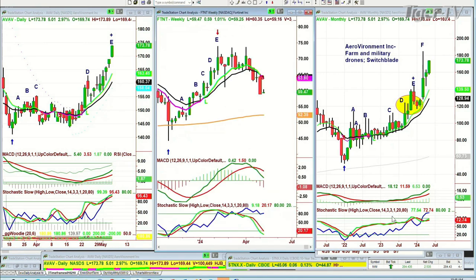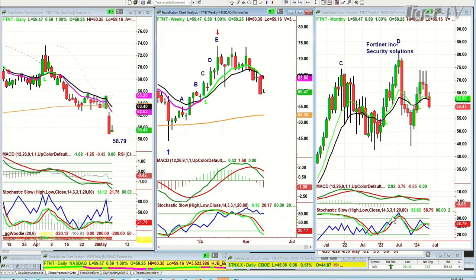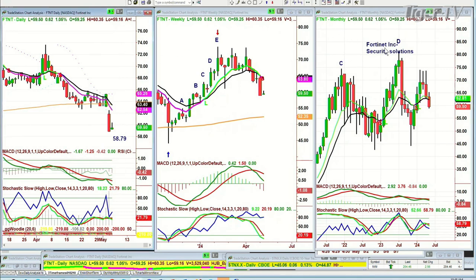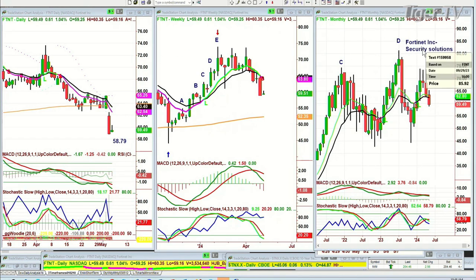FTNT is still making lower lows and lower highs. If you are short, I'd stay short. I'd put a stop on some part of the position at around the 61.08 level just to lock in some kind of profit, but I would stay short. This doesn't look good at all. It's not acting well.